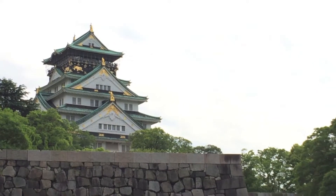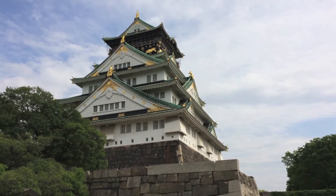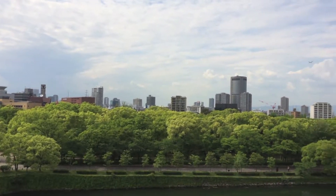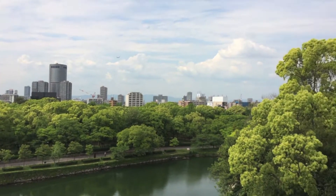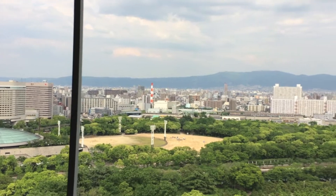The very glamorous Osaka Castle. Here's the view from the Osaka Castle.